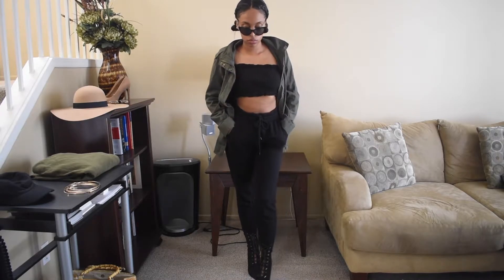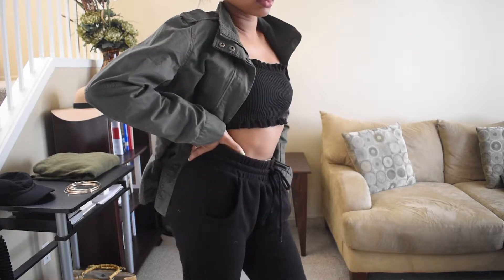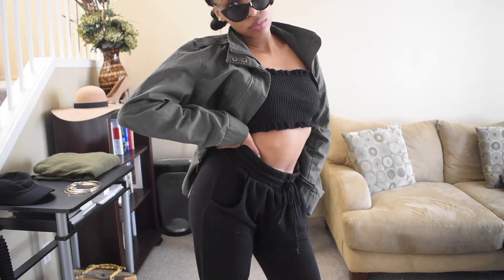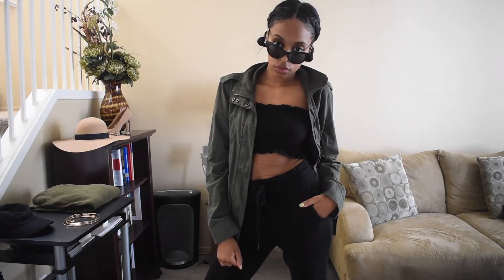I am probably going to be butchering this Anorak word this entire video — I just don't know how to say it. I really love that this is a super comfortable but really cute outfit. Even with the heel boot, the boot is so comfortable. I can literally last all day in these boots. It's just such a cute, comfortable outfit.